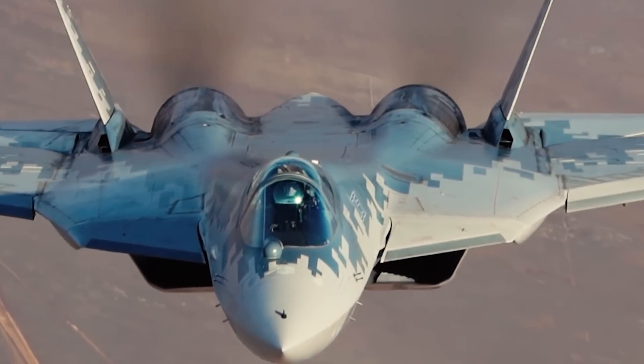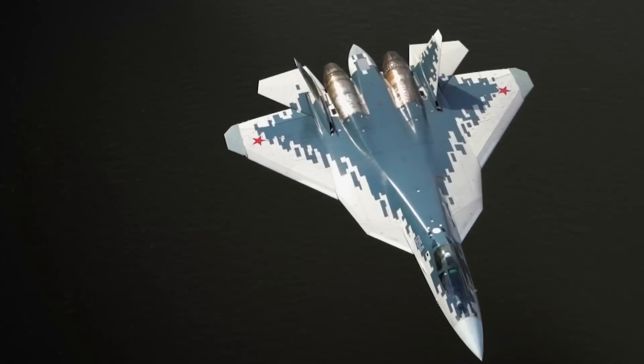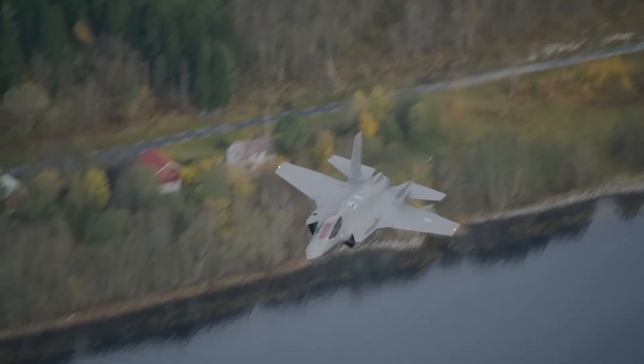The Su-57. A Russian. A beast. A supervillain. Unstoppable by any fighter in the world, but one. The F-35. An American. A beast. A superhero.